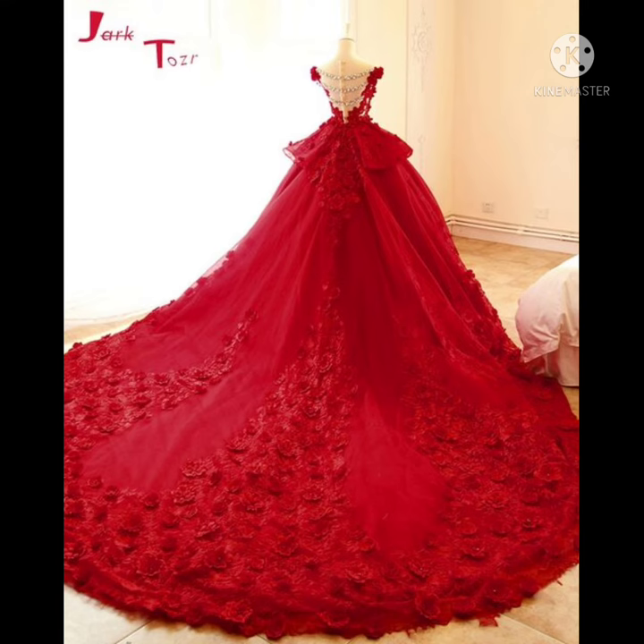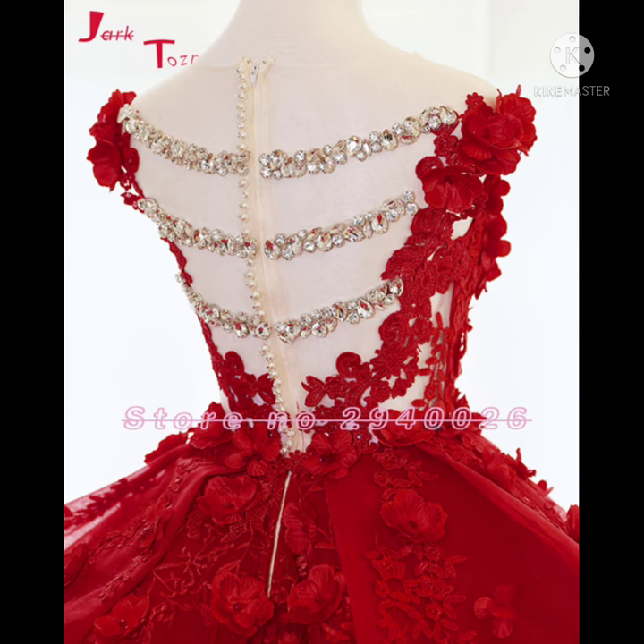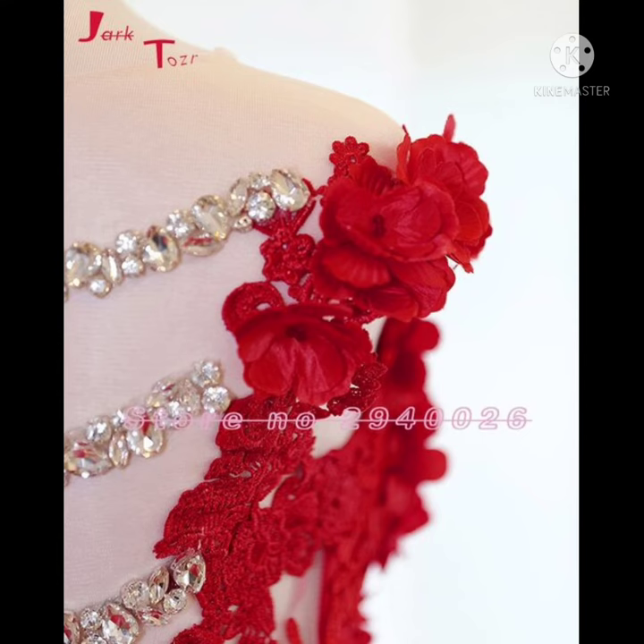Next, red color — it's a beautiful pleasant red color. Back design, zipper, built-in bra, cap sleeve, flower decoration, flower bow, pearls, crystals, applique. Brand name Jar Tosser. This is a red ball gown in organza fabric.